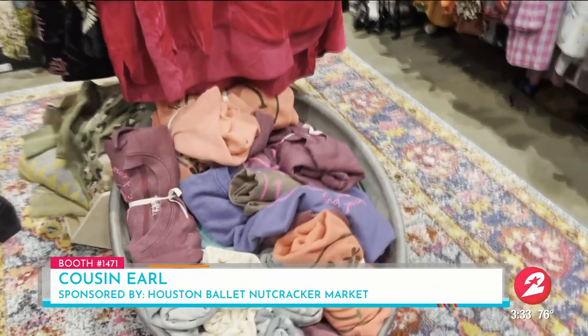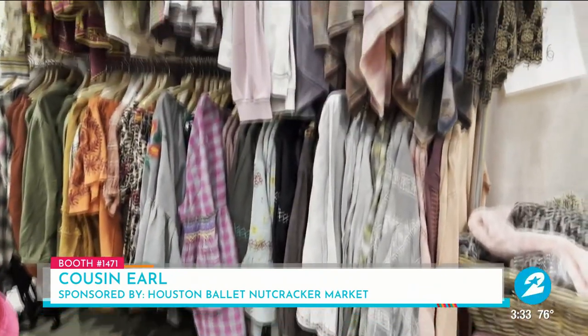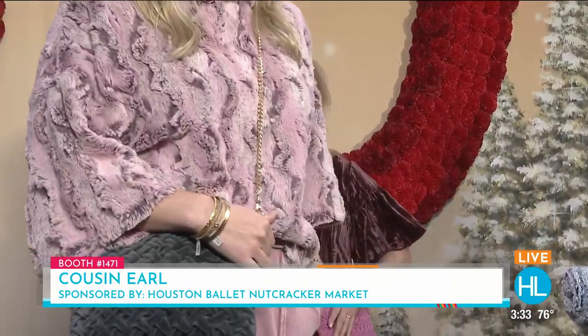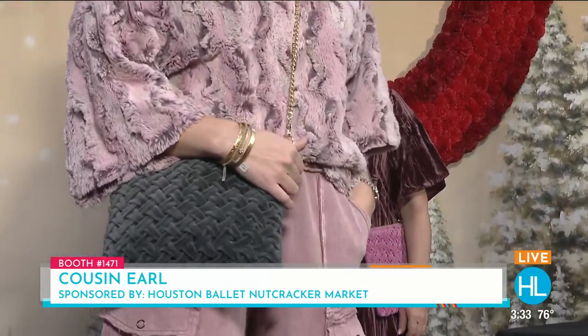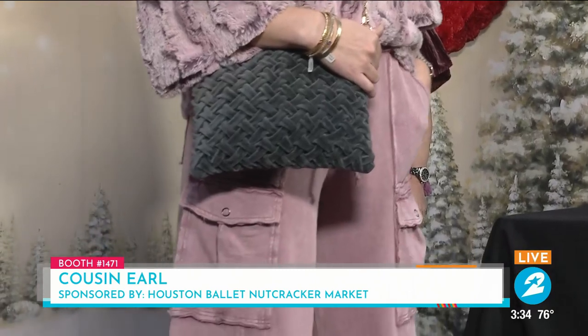I've seen the brand around, but it's so great that they're here under one roof. Here we are giving you a sample of what Cousin Earl has to offer. Our first model, Haley, is wearing one of their great signature looks. She has on the faux fur top paired with their French Terry Palazzo pants, and she's also wearing the crushed velvet cross-body bag by Livvy Lou — a fabulous look, very on trend this season.